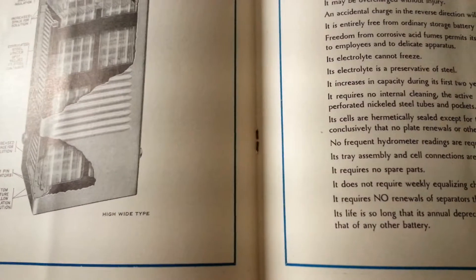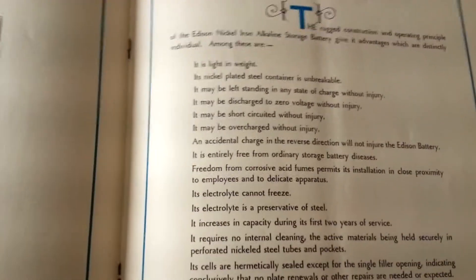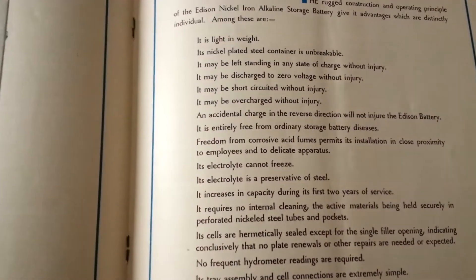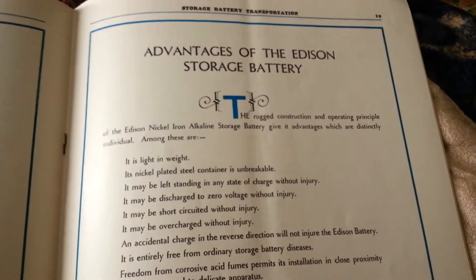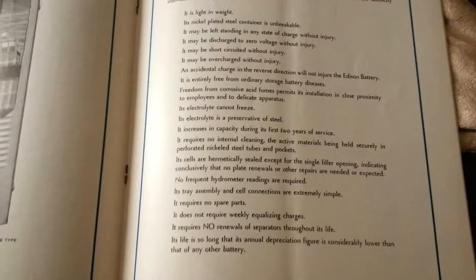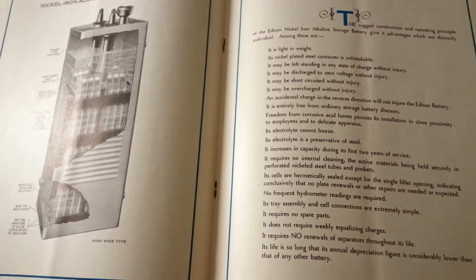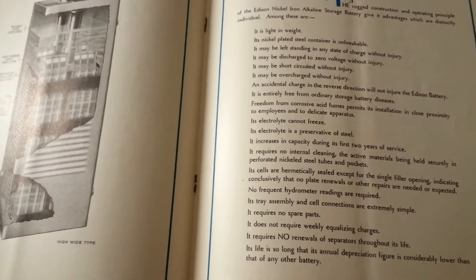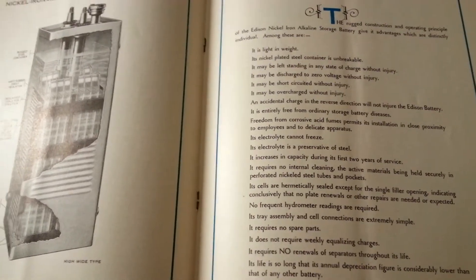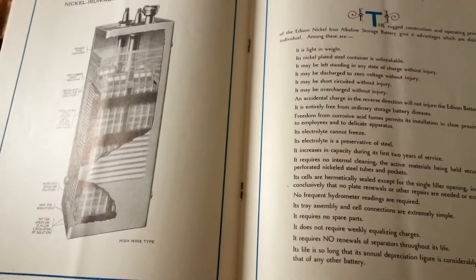This gives you the terminology and a good overview directly from the storage battery trade magazine. These are pretty rare, so there you go. I hope you enjoy this. If you are interested in Edison nickel iron alkaline storage batteries, do subscribe to my channel.